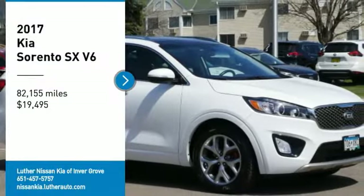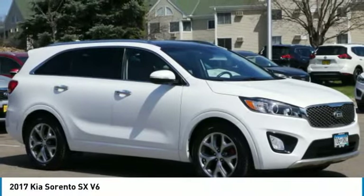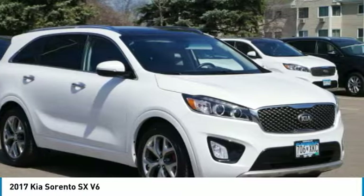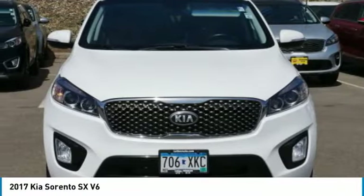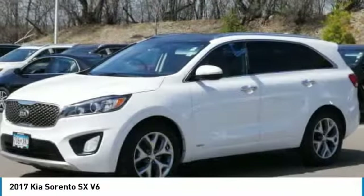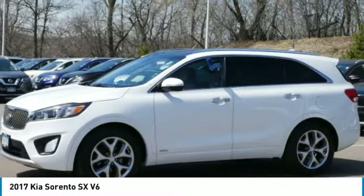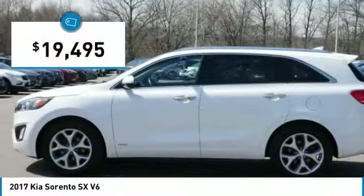Take a ride in the 2017 Sorento. The Kia Sorento is a comfortable riding, powerful, compact SUV loaded with impressive standard features. Take one look at its stylish, sleek design and you'll want to cross over to a Sorento, and it is priced below $20,000.